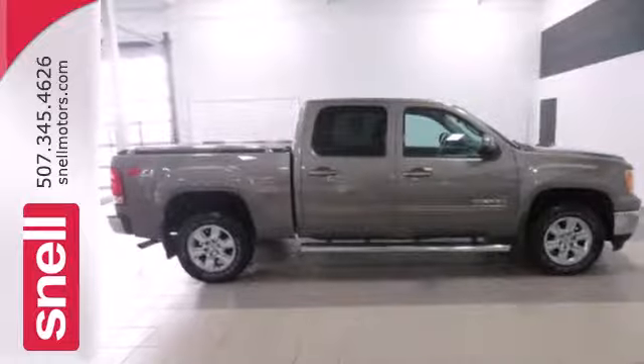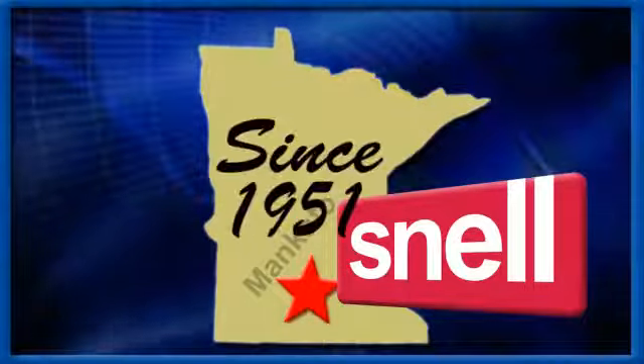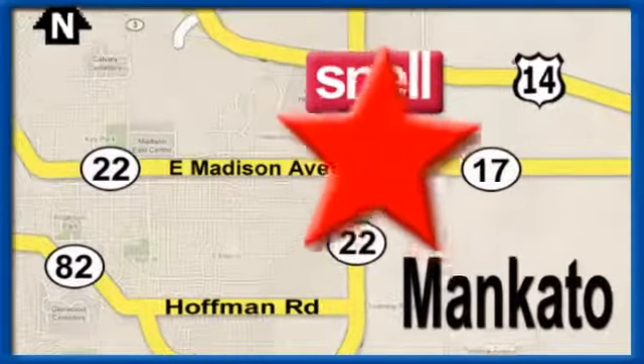Take this trustworthy truck for a test drive today. Snell Motors, proudly serving the Mankato area since 1951. We're conveniently located on the corner of Highway 22 and Madison Avenue, just south of the River Hills Mall.